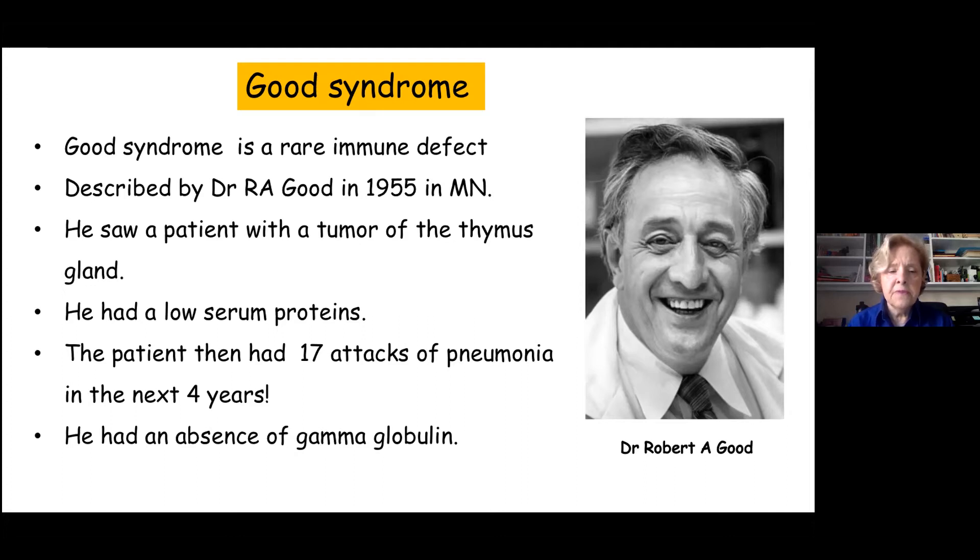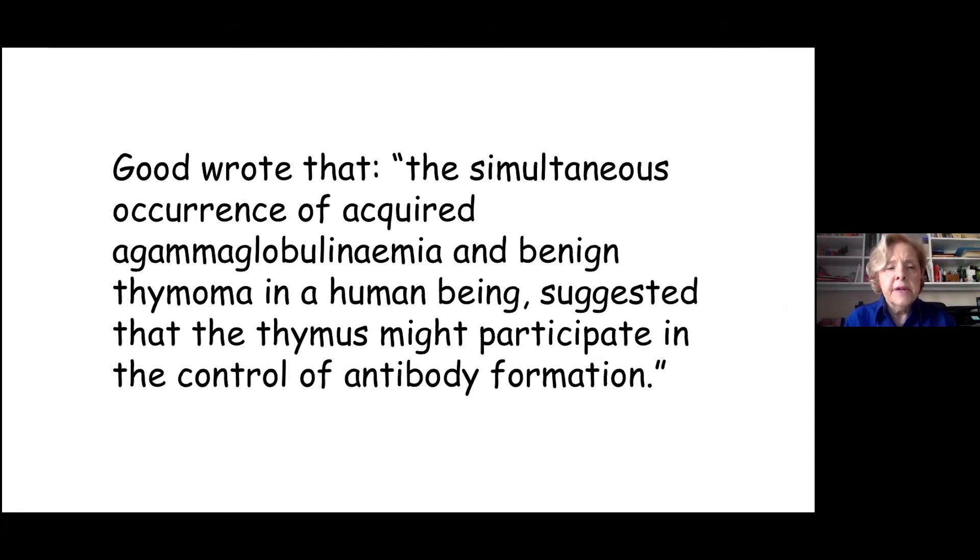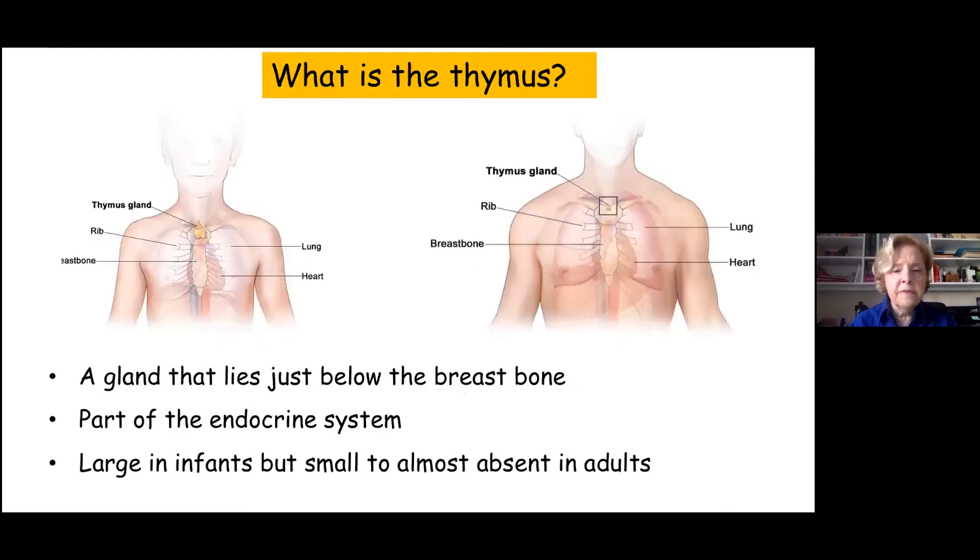On one of the final admissions, he had an absence of gamma globulin in the blood, which was very strange. What does the thymus have to do with gamma globulin? Dr. Good wrote that the simultaneous occurrence of this acquired agammaglobulinemia and a benign thymoma — because it wasn't a cancer — in a human being suggested that the thymus might participate in the control of antibody formation. Up until that time, that was not a known fact.